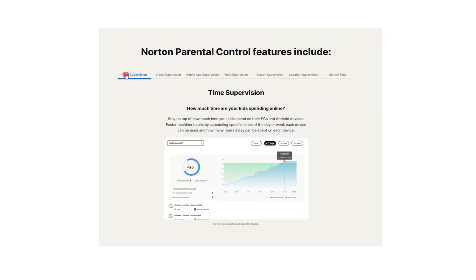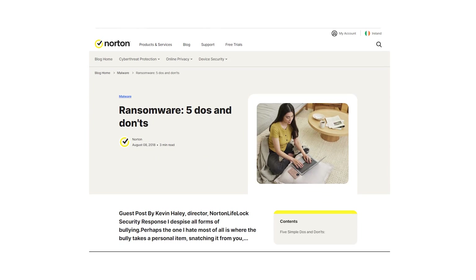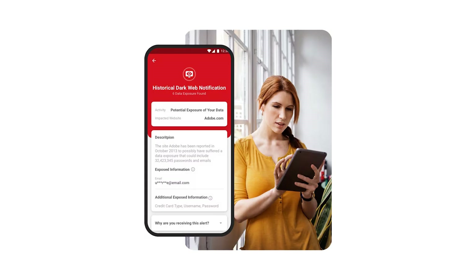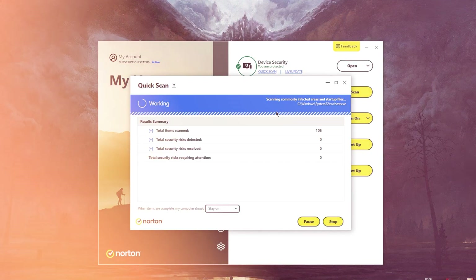For example, with Norton you can get a VPN, parental control tools, smart firewall, cloud storage, ransomware protection, and dark web monitoring. Other than that, Norton is extremely easy to use regardless of the platform, so pretty much anyone of any skill level can use it.